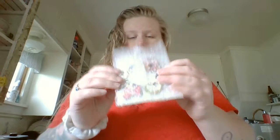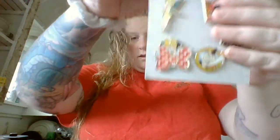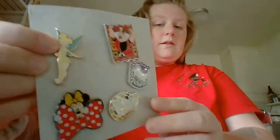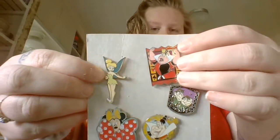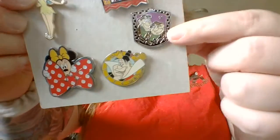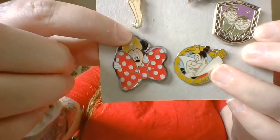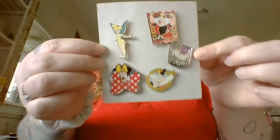They put all of the pins we traded for on a little backer card. I received a little Tinkerbell, a Queen of Hearts, a couple of the henchmen from 101 Dalmatians, another Queen of Hearts, and a cute little Questionable Mini. Super cute. Thank you so much for your trade. I hope you enjoy your pins.